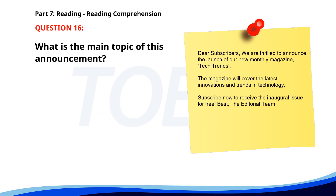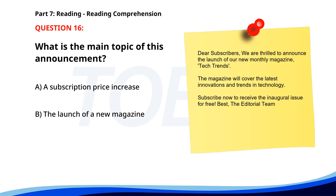Number 16. 'Dear subscribers, we are thrilled to announce the launch of our new monthly magazine, Tech Trends. The magazine will cover the latest innovations and trends in technology. Subscribe now to receive the inaugural issue for free. Best, the editorial team.' What is the main topic of this announcement? A. A subscription price increase. B. The launch of a new magazine. C. A change in publication schedule. The correct answer is B: The launch of a new magazine.